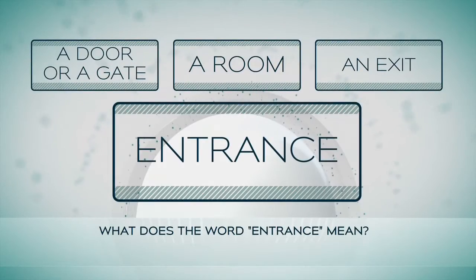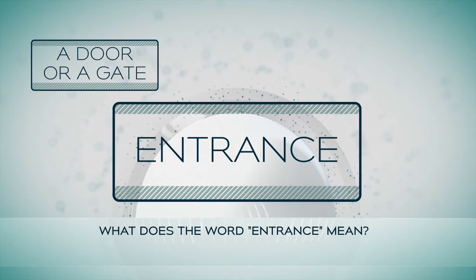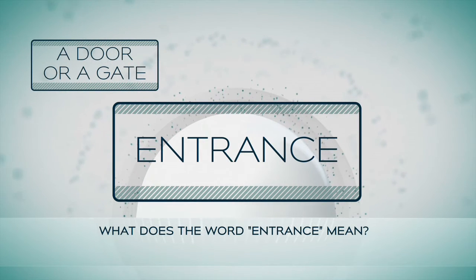Now I think you're ready for a small test of your knowledge. Do you remember the words from the text? The first question is: what does the word 'entrance' mean? Is it a door or a gate? A room? Or an exit? The answer is: it's a door or a gate that you go through to enter a place.